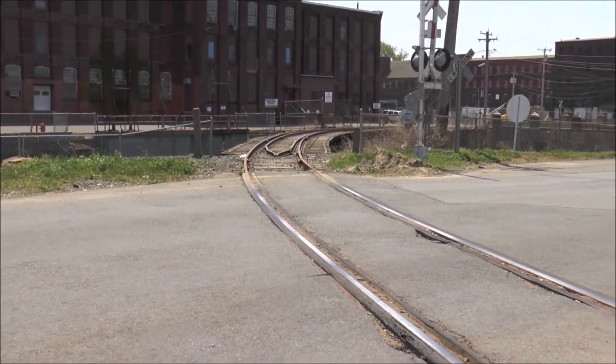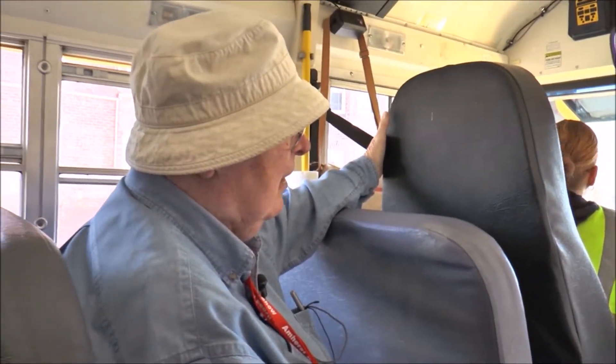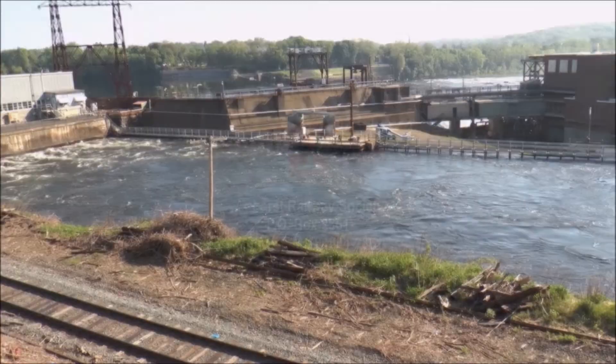Notice the track going over the canal here on the right curve. The building immediately to our right was the trolley barns for the Holyoke family, built and developed. You'll see the Boston and Maine mainline.